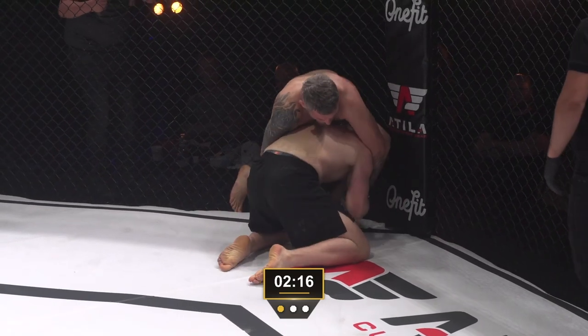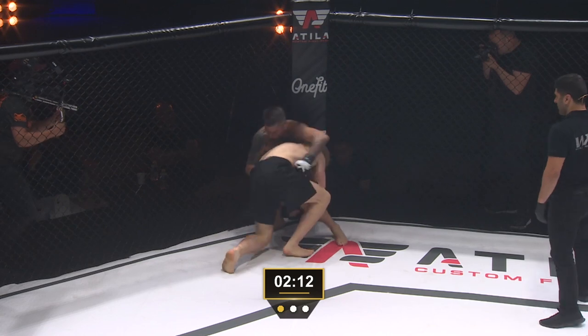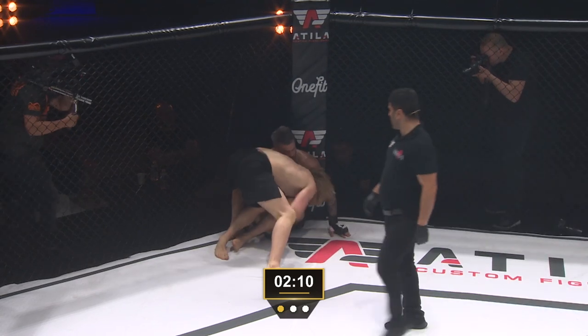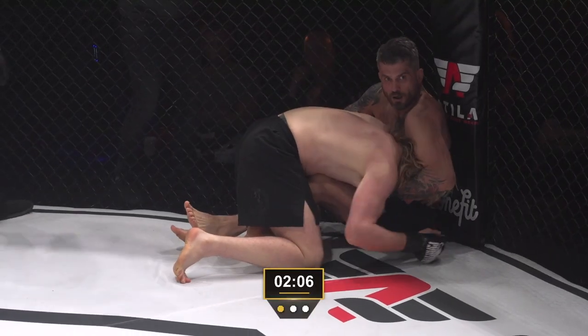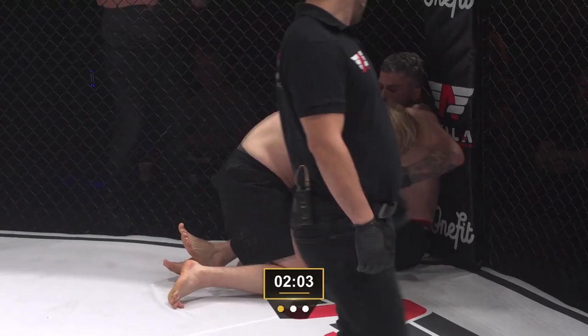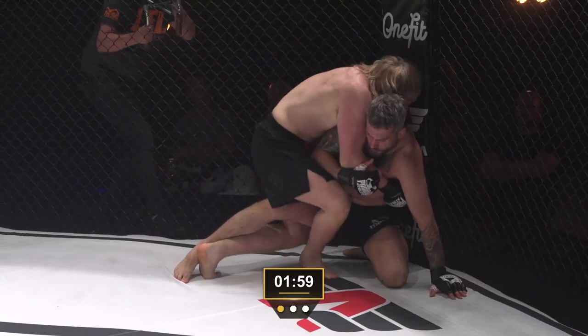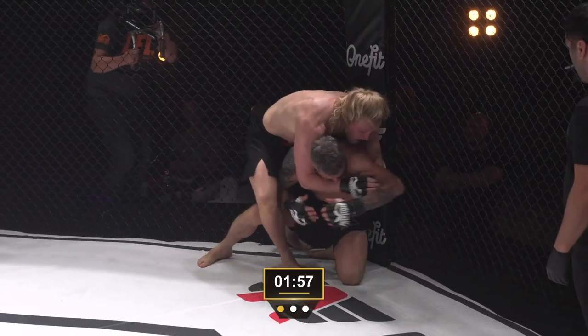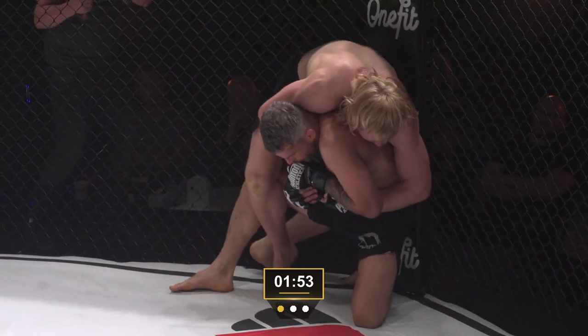When you look at Vossgrone's strategy, it seems like it's all a sport jiu-jitsu mentality — we haven't seen him throw a whole lot of strikes. It's all about controlling and grappling. How important is it that he utilizes those other elements? — as we see him throwing a strike there.